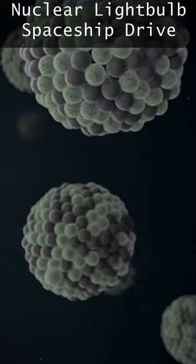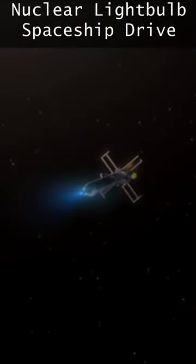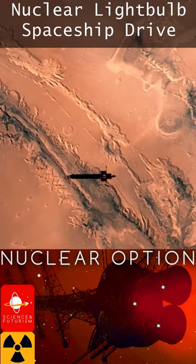This is believed to be a safe and efficient engine design able to achieve three to six times the speed of our best chemical rockets. See our episode The Nuclear Option for more discussion of nuclear powered spacecraft.